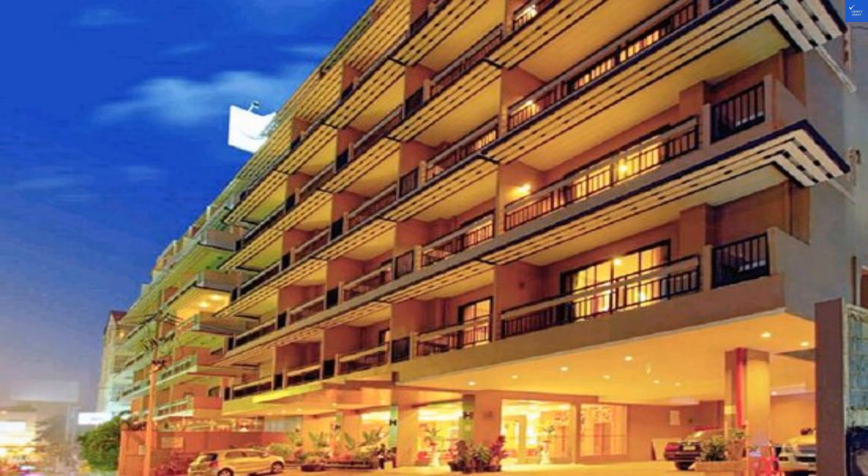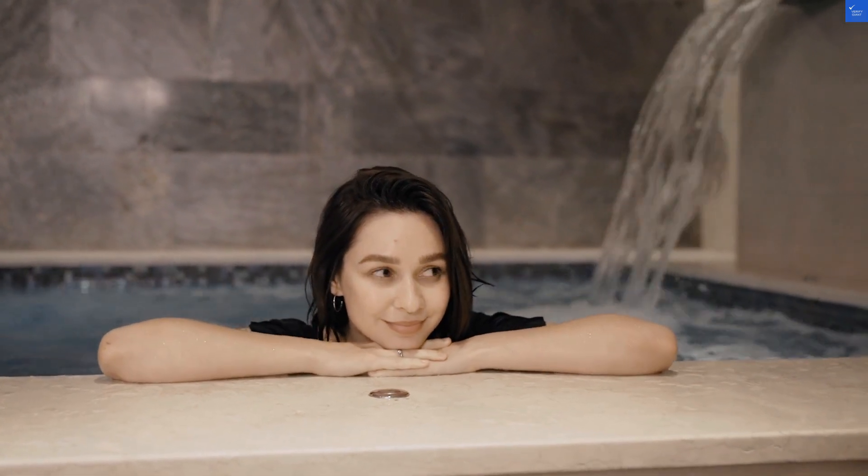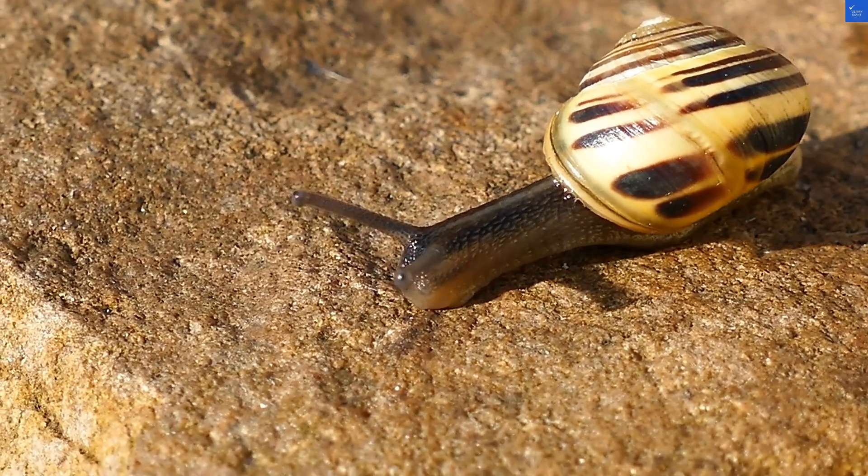Now, on to the positives. The hotel is just a 15-minute walk from Pattaya Beach. The location is pretty sweet, nestled near central Pattaya. I'd give it an 8 out of 10 for location.